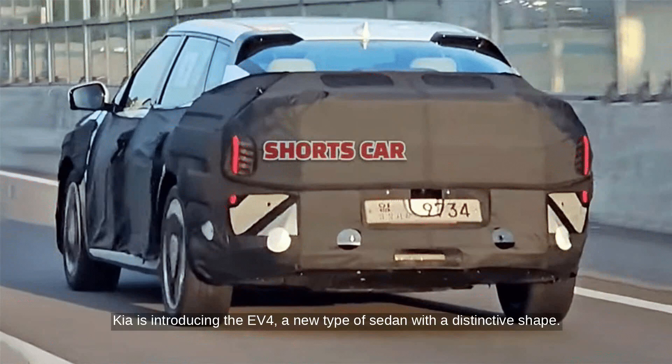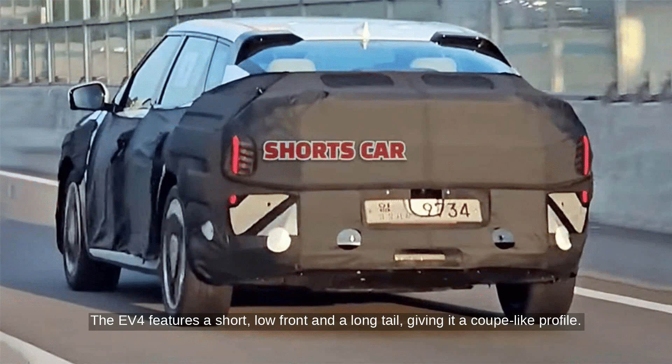Per InsideEVs, Kia is introducing the EV4, a new type of sedan with a distinctive shape. The EV4 features a short, low front and a long tail, giving it a coupe-like profile.